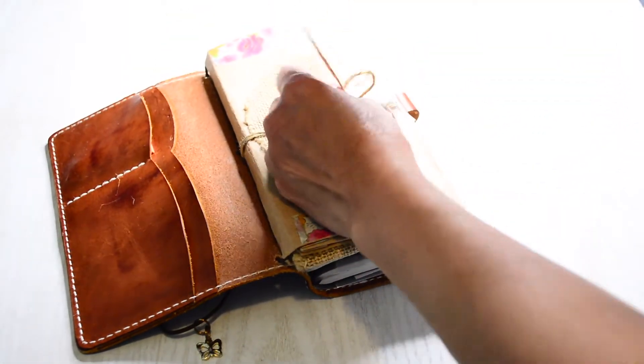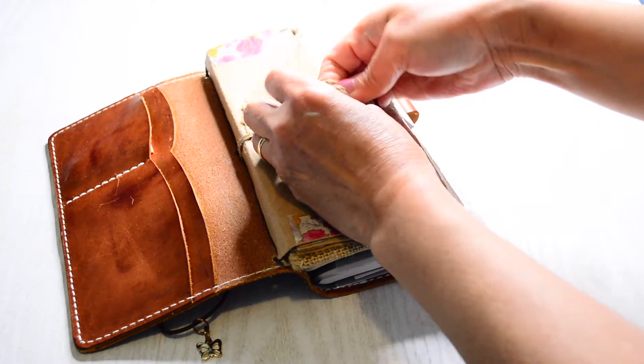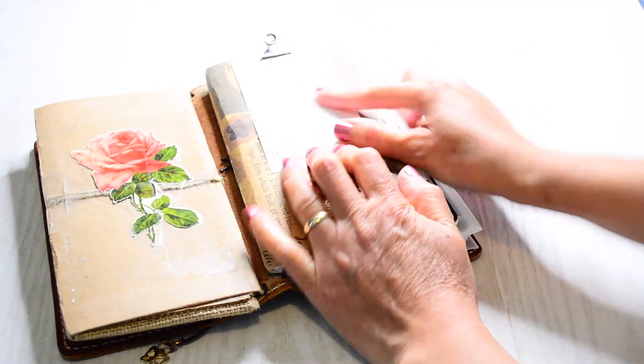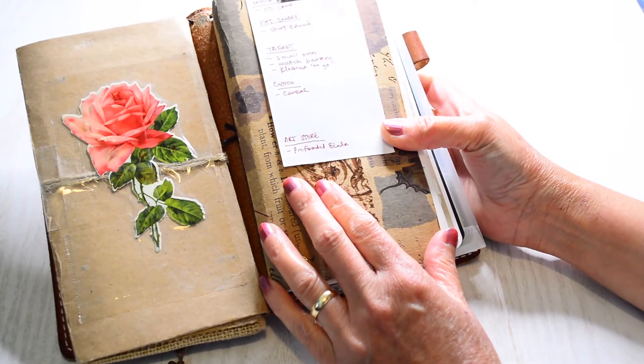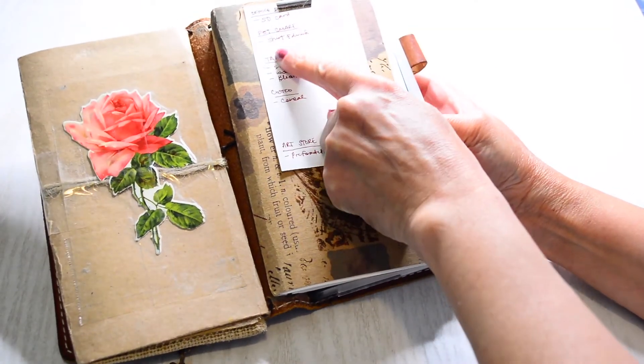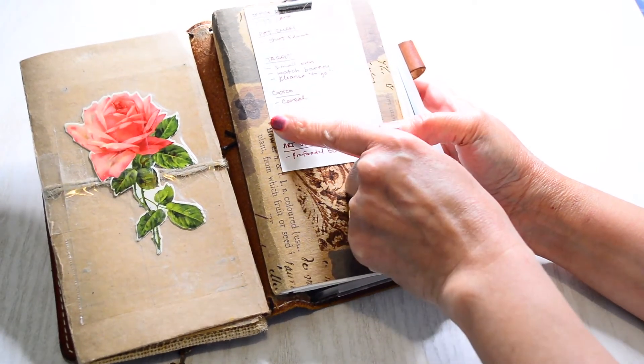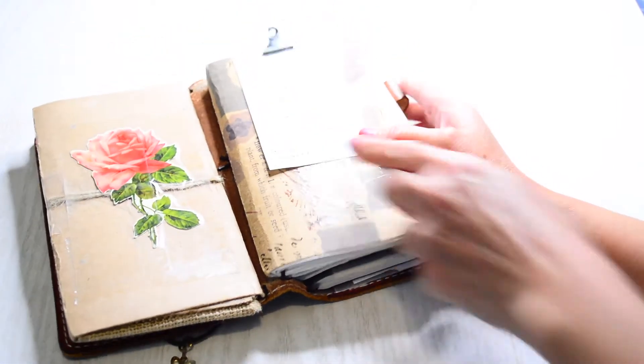This is a Tim Holtz pen. I just saw a shopping list — oh, and then PetSmart, because that's now added to my shopping list because we have a little pup. Let me show you.